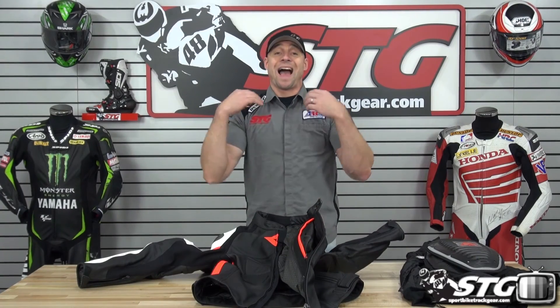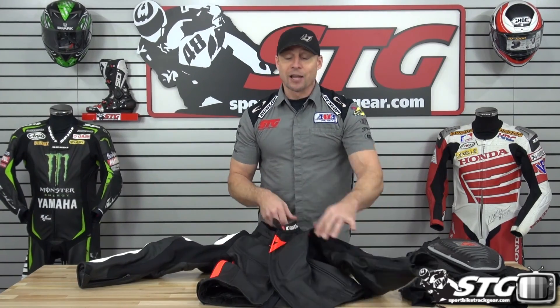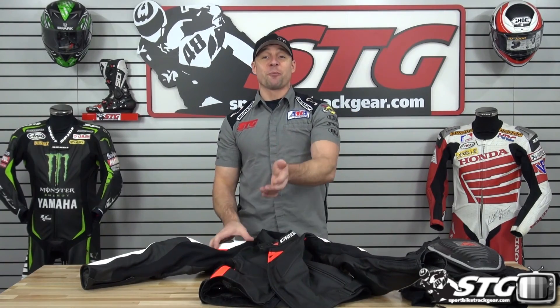What do I think of this jacket? If you've watched this video, it's very clear — I'm a huge fan. I love this jacket, I love the way it looks. We've sold tons of these, and there are many, many very happy Avro leather jacket riders out there. It's a good value at $649.